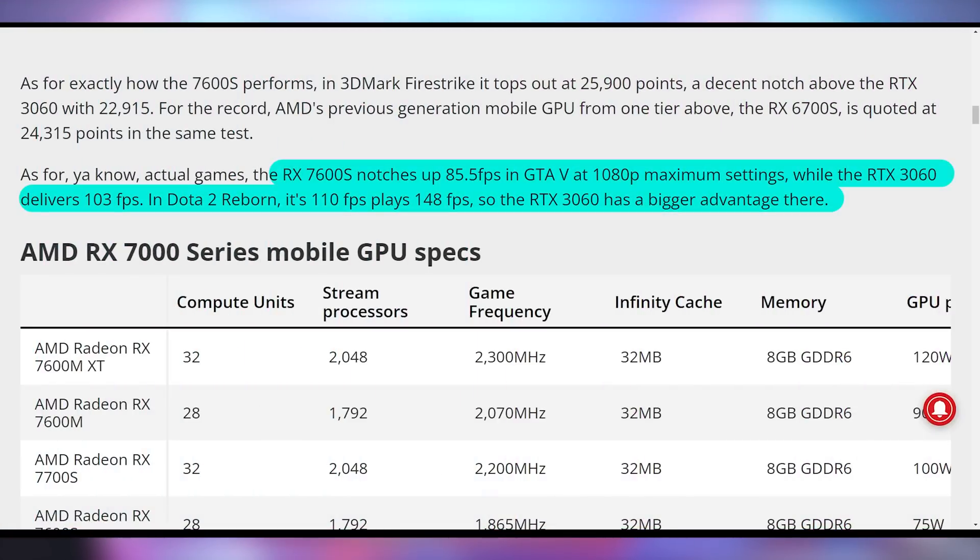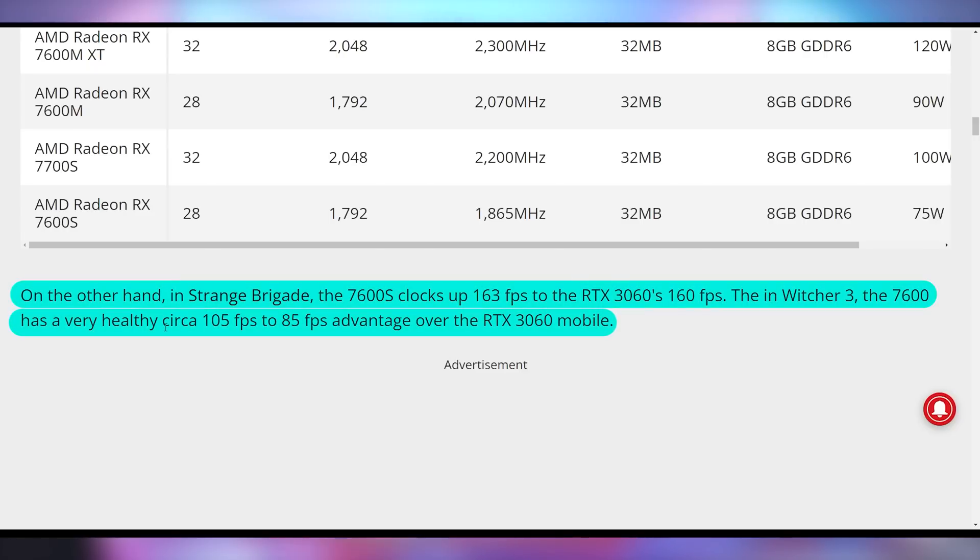The 7600S was managing to get 85.5 FPS in GTA 5, while the RTX 3060 does 103. In Dota 2, the 3060 was way better. But then in games like Strange Brigade and The Witcher 3, the AMD card happened to win out.